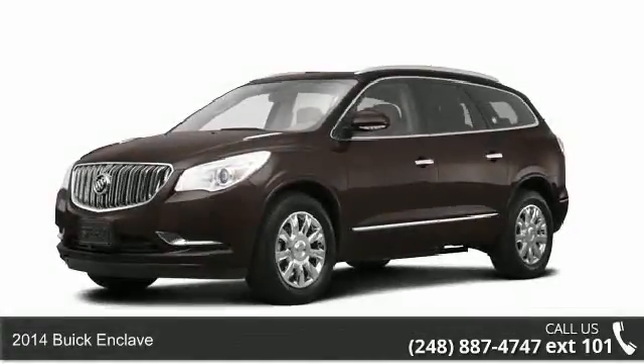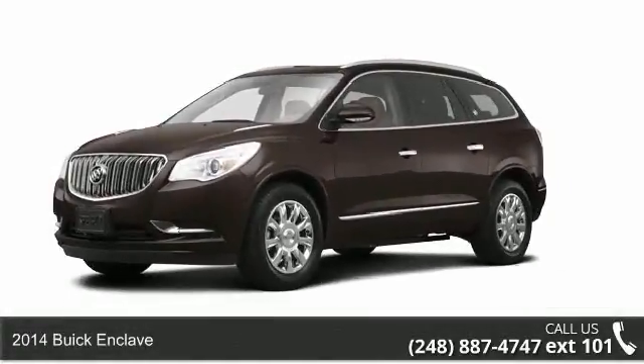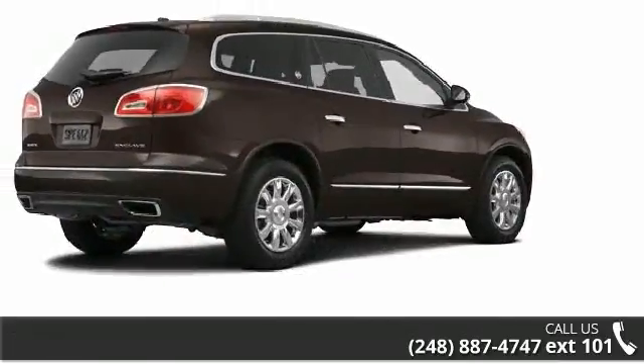Imagine yourself in this 2014 Buick Enclave. If you are looking for a first-rate auto, this one could be yours today.